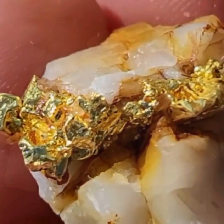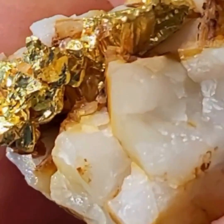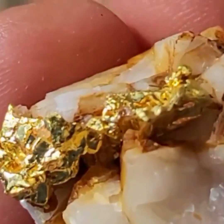What is a quartz gold specimen, and why is it important to follow quartz veins when gold mining?